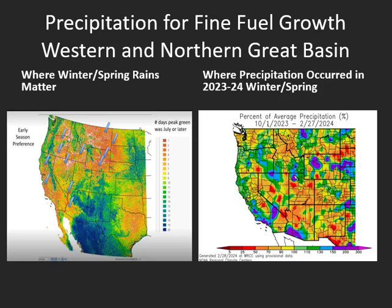Now looking at where winter and spring rains matter most, the image on the left shows the areas in orange, yellows, and reds where winter and spring rains are more important than monsoon rains for fine fuel growth. Looking at the image on the right, so far this water year areas of southern Idaho, northern Utah, and northern Nevada are seeing near to above normal precipitation — and those areas are in those orange and yellow zones that rely on winter and spring precipitation for fine fuel growth. As we continue through the rest of the spring we'll watch where heavier precipitation occurs, as this will generally dictate where we have new fine fuel growth heading into the fire season. Areas we'll continue to watch will be southern Idaho, northern and western Nevada, and northern Utah.